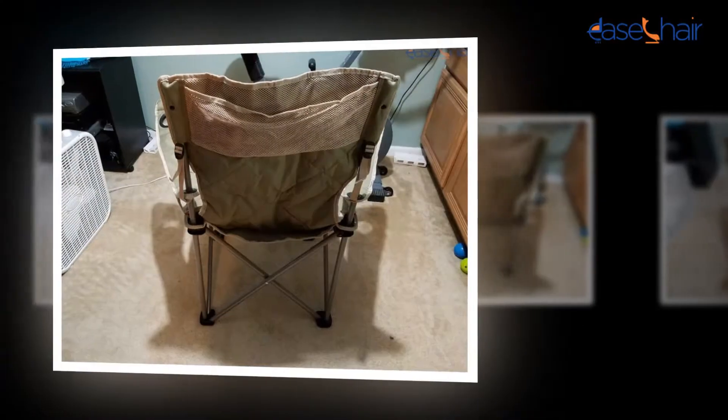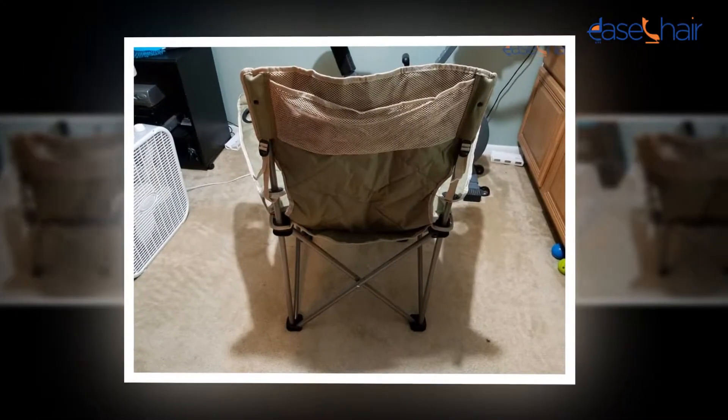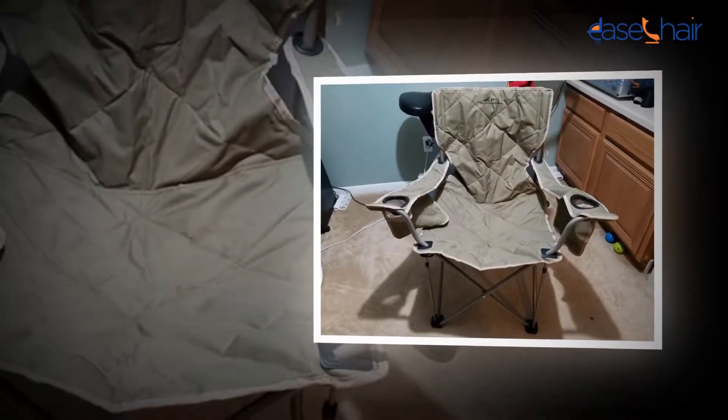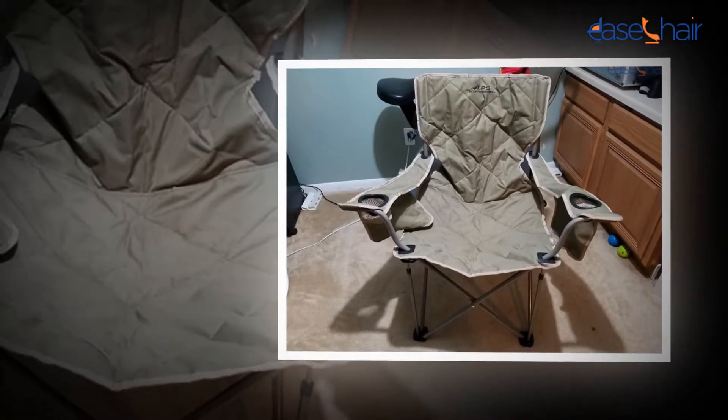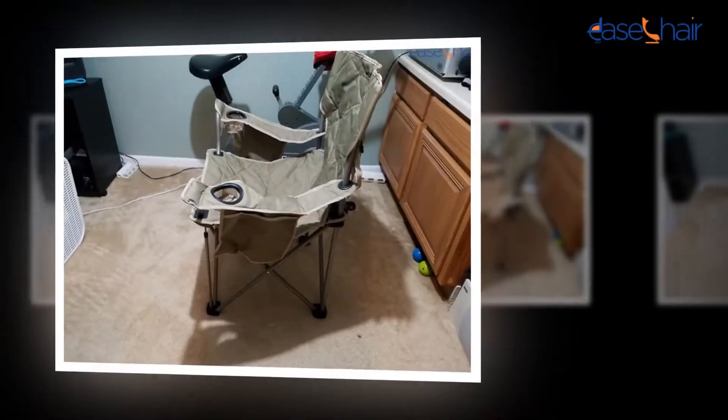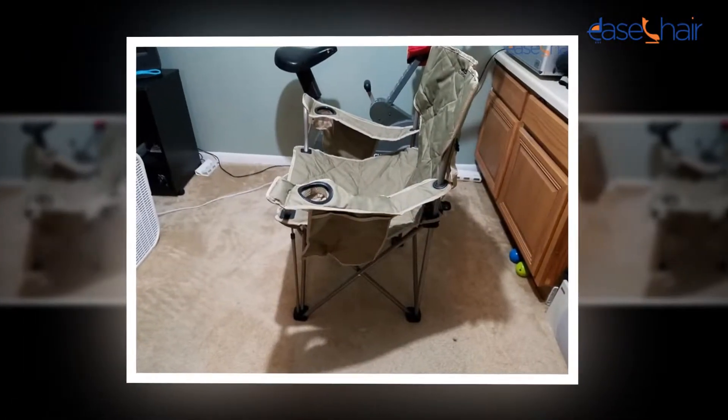Verify all the connecting points from time to time to make sure that none of them has become loose over time. Note that the warranty cannot be applied to products that are wrongly assembled, repaired, or altered, or subjected to abuse or misuse. In addition to that, wearing and tearing and fabric fading is not considered as a part of the warranty.